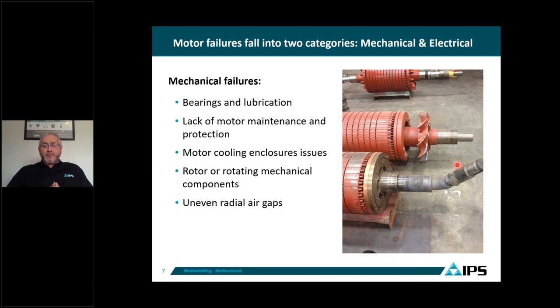The main failure categories are divided between electrical and mechanical. For mechanical failures, number one is bearings and lubrication — that's probably the primary reason why these motors fail. We also have a category for lack of maintenance and motor protection, and cooling issues. Shown here is a rotor where you can see the bearing failed and the amount of force that twisted the shaft at a 45-degree angle.